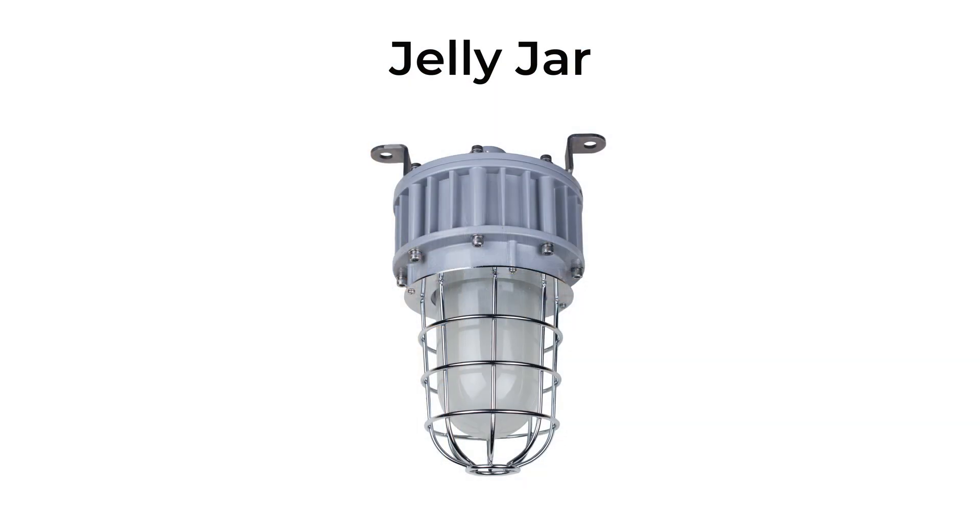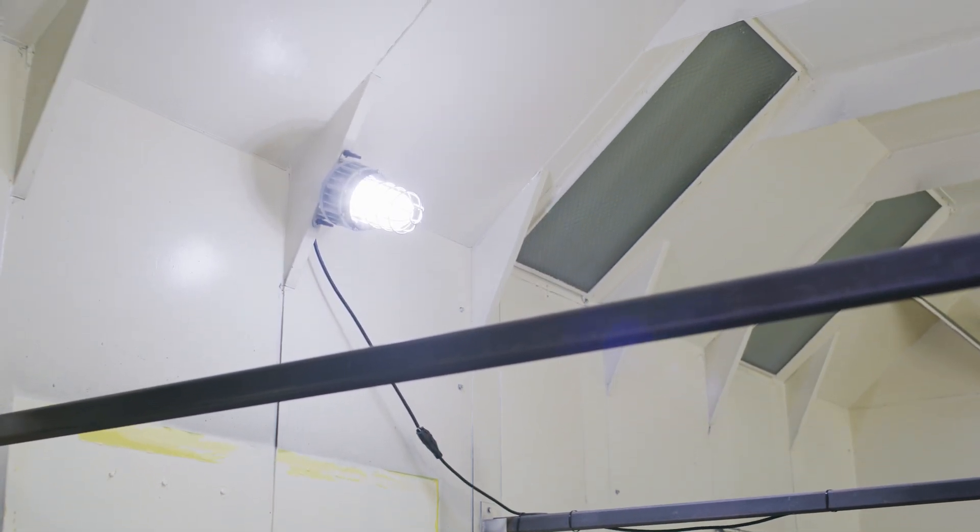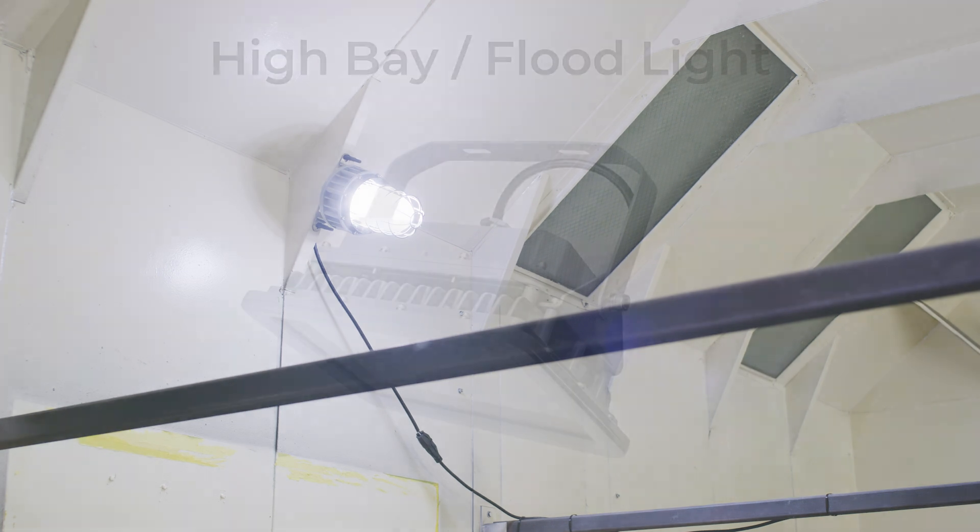One popular explosion-proof fixture is known as a jelly jar light. These highly versatile bulbs are encased within a steel cage and can be mounted on poles, pendants, or on ceilings and walls.